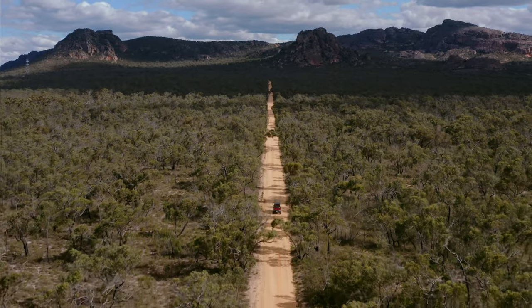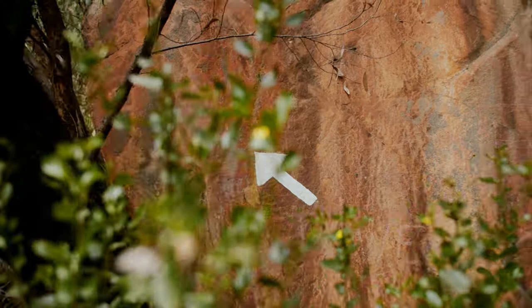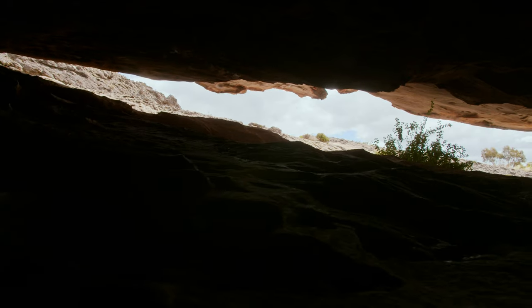We jumped in the patrol and headed to our next location, Hollow Mountain. It's not a long walk but it involves a bunch of rock scrambling, and if you ask us, it's the best kind of hike.